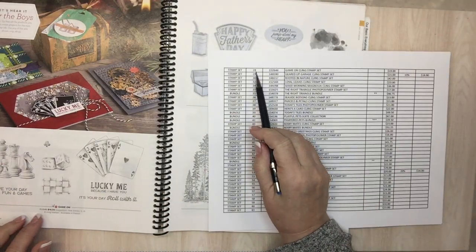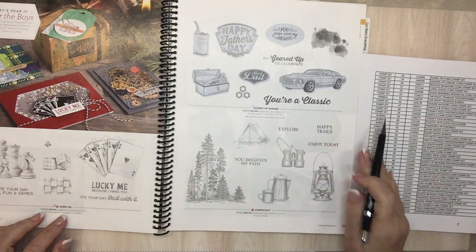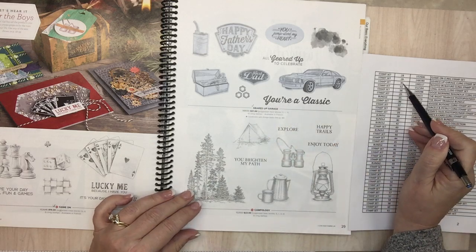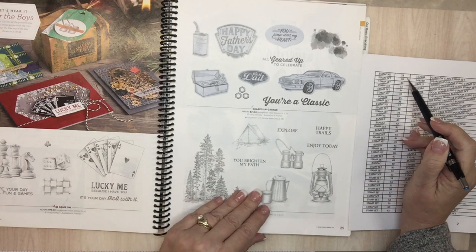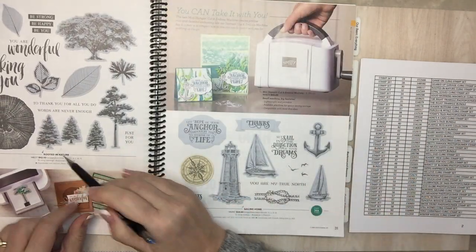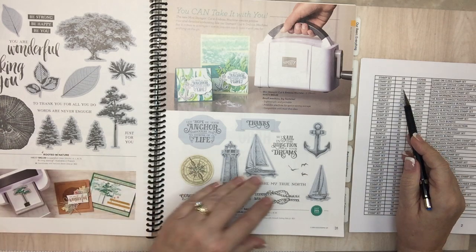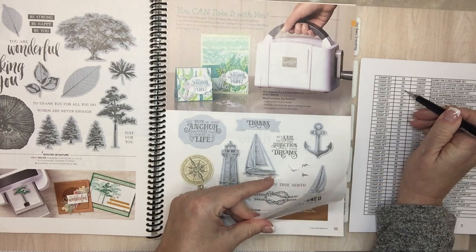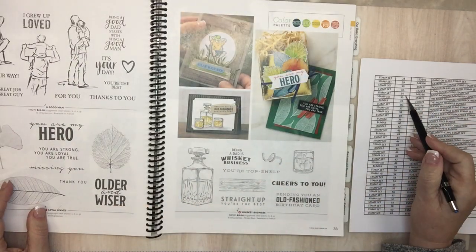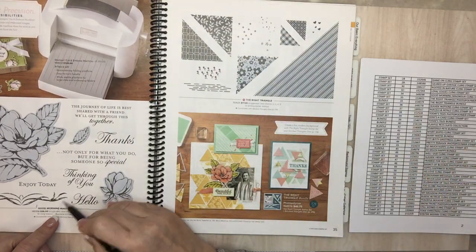Page 28: Game On is going away. Page 29: Geared Up Garage is going. Page 30: Campology is staying. Rooted in Nature on page 30 — that was a good one. Page 32: Loyal Leaves is going away. Page 34: Good Morning Magnolia is going.